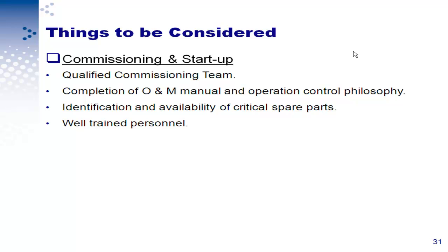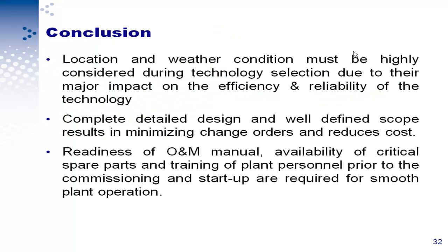You need to provide complete and precise construction specifications, well-defined responsibilities between client, contractor, and vendor. During construction: have a realistic schedule — we had six months of delay — a qualified construction contractor, and a strong inspection team. During commissioning and startup, have a qualified commissioning team and ensure the O&M manual is available before you start the plant. In conclusion: location and weather conditions must be highly considered during technology selection due to their major impact on efficiency and reliability. Complete detailed design and well-defined scope minimizes change orders and reduces cost. Availability of critical spare parts and training of plant personnel prior to commissioning and startup are required for small plant operation.